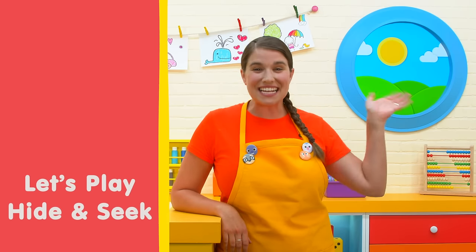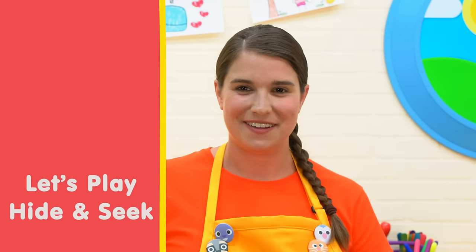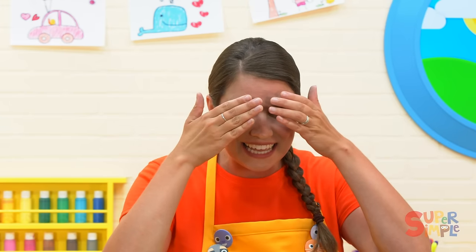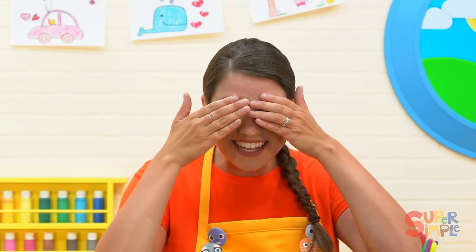Hey everybody, I'm glad you're here. Let's play a game of hide and seek. To play hide and seek, you can close your eyes and count to 10. I'll hide somewhere in the classroom and you'll see if you can find me, okay? Close your eyes, no peeking, and count to 10 and I'll hide. Here we go.